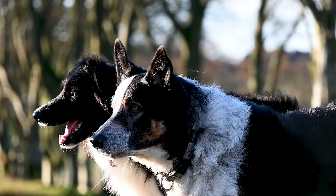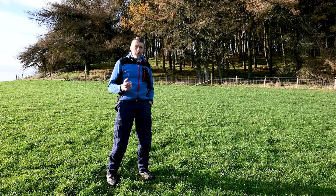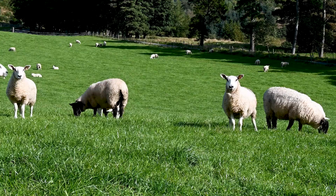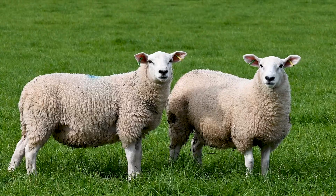The principal livestock enterprises at Glensauk are sheep. On the hill, which is dominated by dry heath, we have 400 blackface ewes, and on this more productive lowland pasture we maintain a flock of 400 crossbred ewes, which are mules.